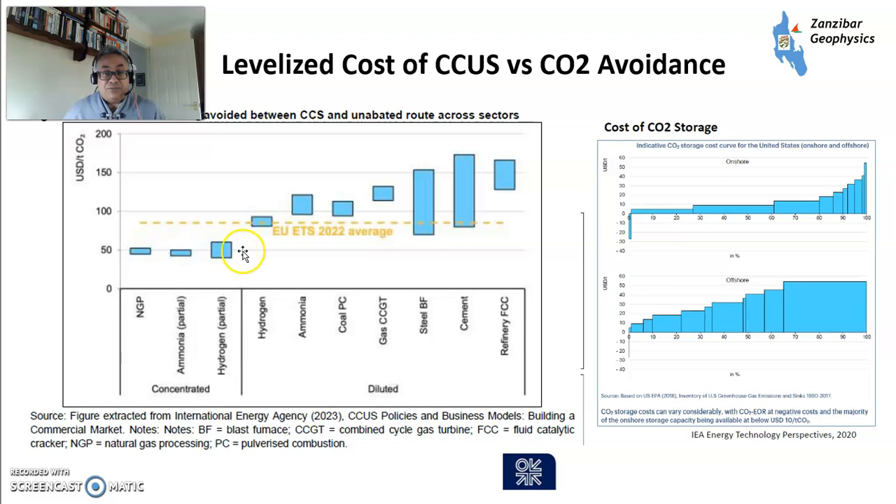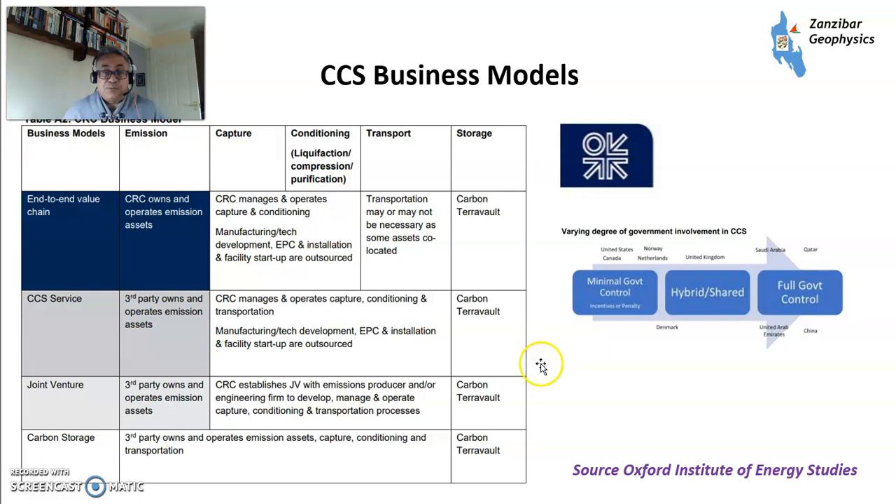Looking at levelized costs of CO2 versus avoidance: in some situations, such as natural gas plants, ammonia plants, and hydrogen plants, the cost of CCUS is less than the average price of carbon. But in some important fields, such as steel and cement, which emit a lot of CO2 and are very hard to abate through other means, it doesn't quite work that way. These are potential costs of CO2 storage from the IEA — we need to try to get a situation where the costs go lower, but raising the carbon price damages heavy industry and makes it less competitive, reducing the wealth of a country. There's a report by the Oxford Institute of Energy Studies on CCUS business models — it's free and available on their website, and I've used it as a primer for my explanations.